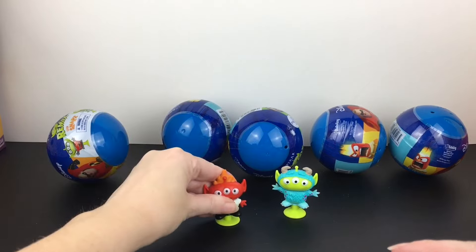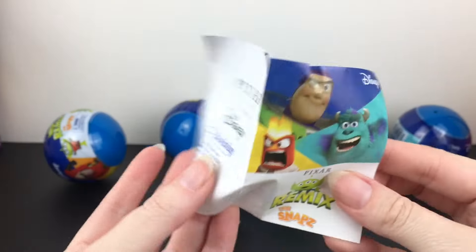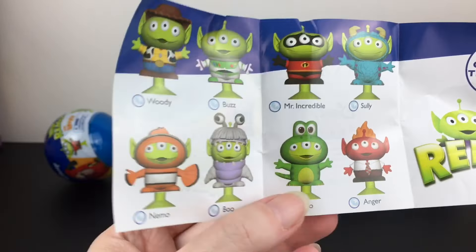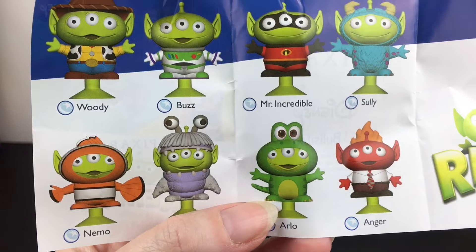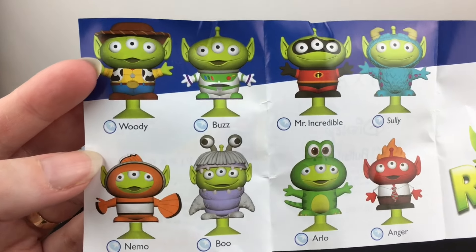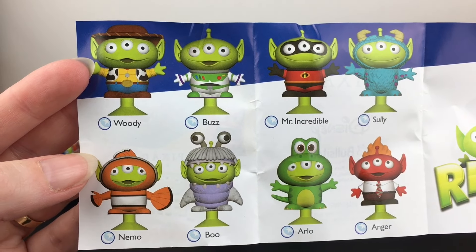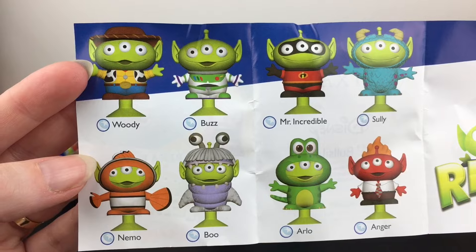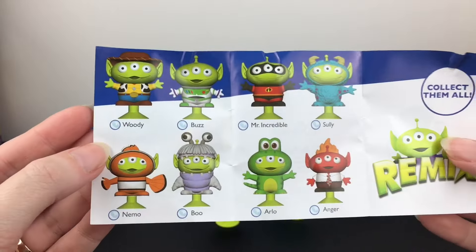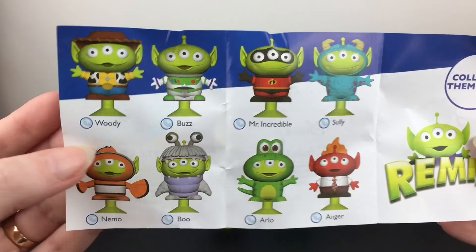Oh wow, that sticks to my table really well — how fun! Okay, so we have to look at the checklist. Oh look, I thought that was Rex but it's Arlo from The Good Dinosaur — he's cute. And there's wooden Buzz — so cute — Woody and Buzz. Okay, so it's a small series, just eight to collect. Let's see who else we can find.